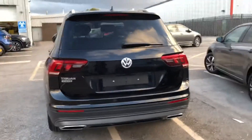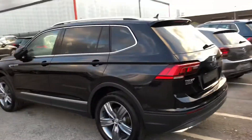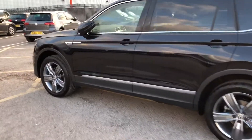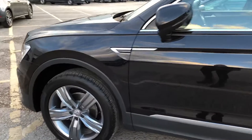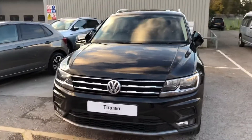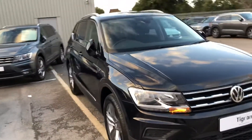It's brand new. It's got the silver detailing on there as well. I'll open it up so we can have a look on the inside of the car and some of the features. It's got the power folding wing mirrors.